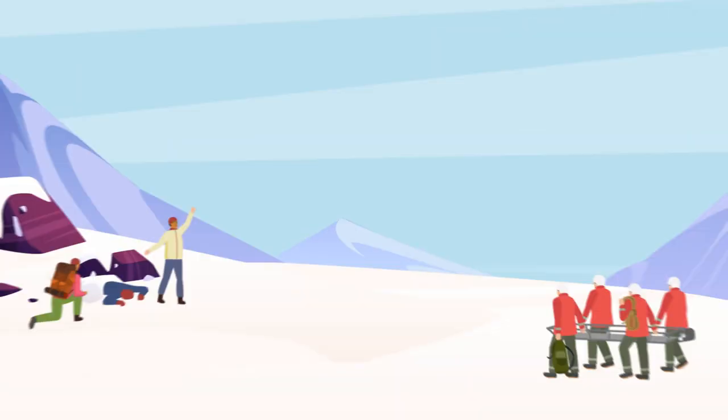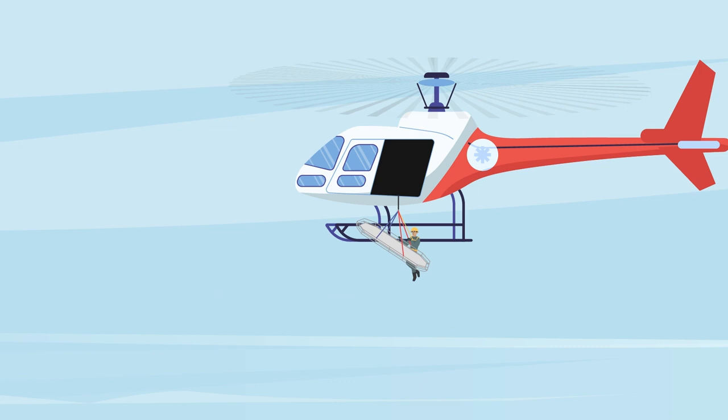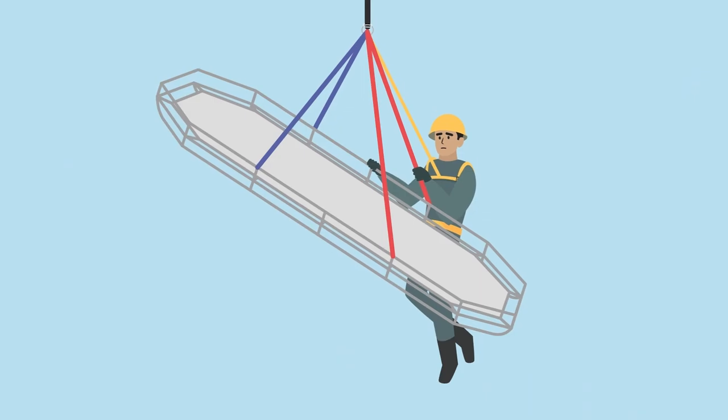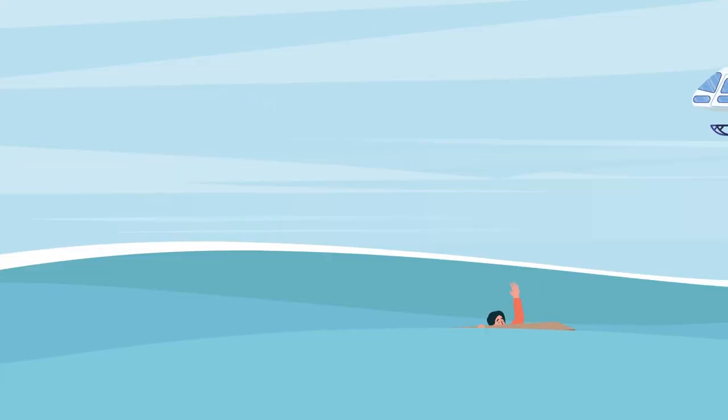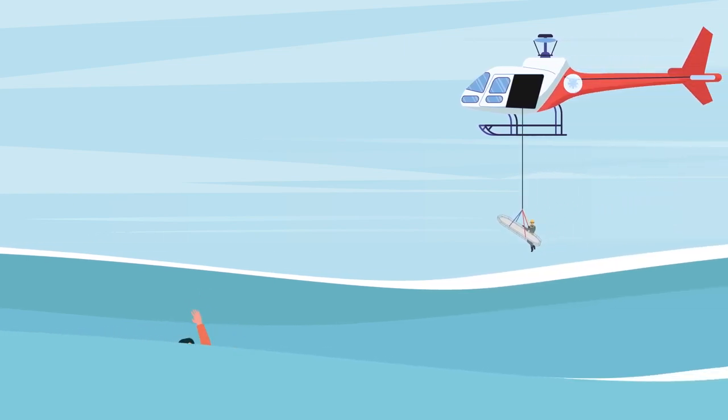During search and rescue, every second counts. Having multifunctional, compact and versatile rescue equipment on hand is crucial for safe extractions and transports. The current rescue equipment can be one-dimensional and large, and because of this can be difficult to maneuver and take precious minutes to set up.